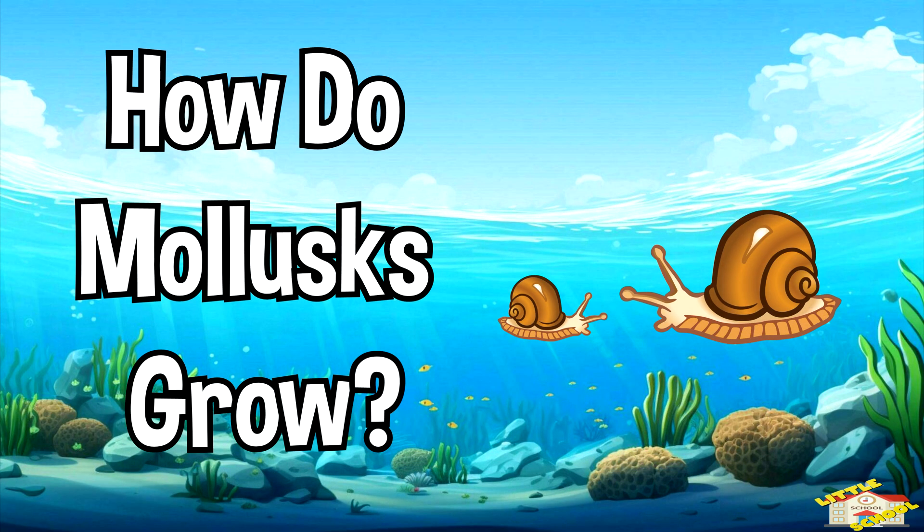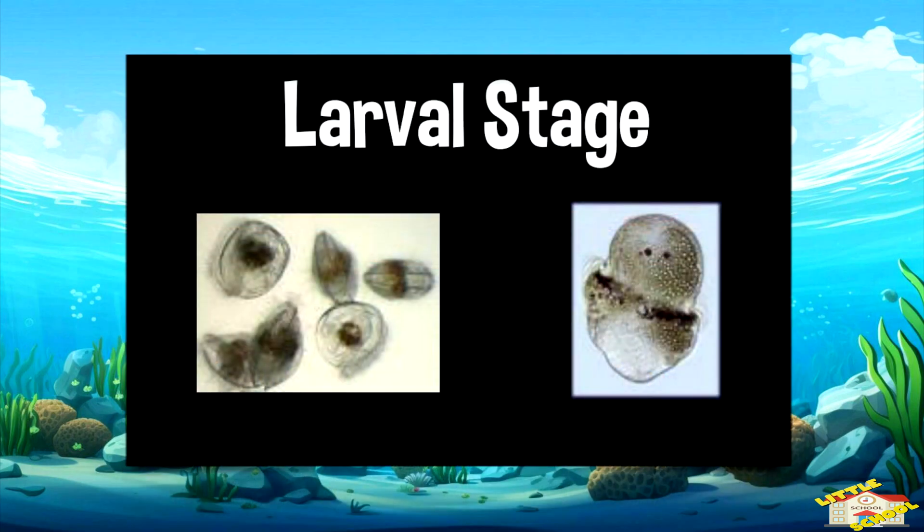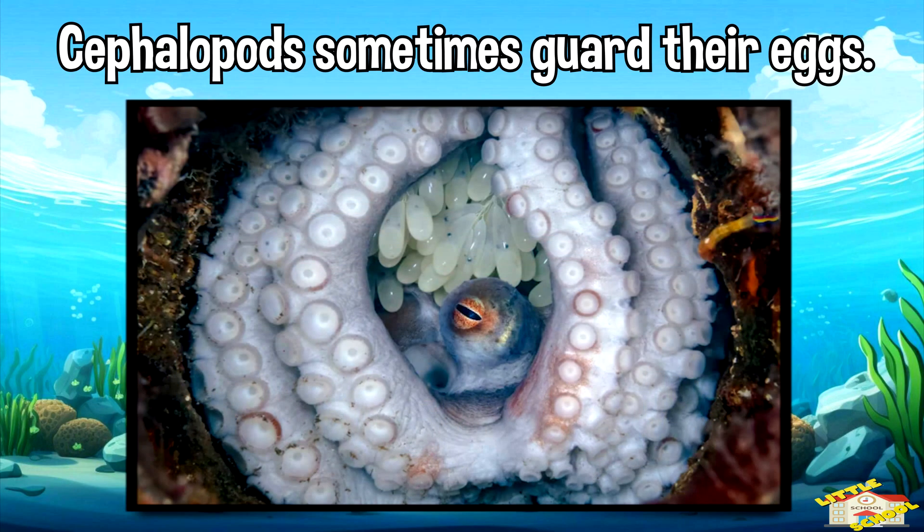How do mollusks grow? Most mollusks lay eggs. Some mollusks go through a larval stage. Cephalopods like octopuses sometimes guard their eggs until they hatch.